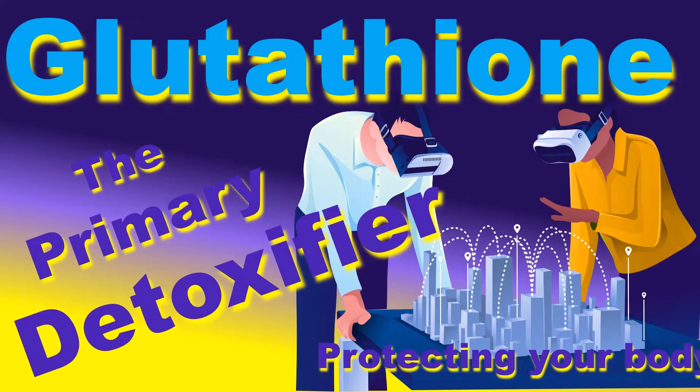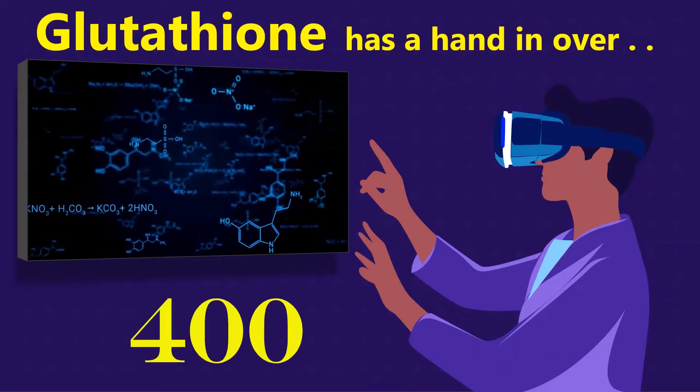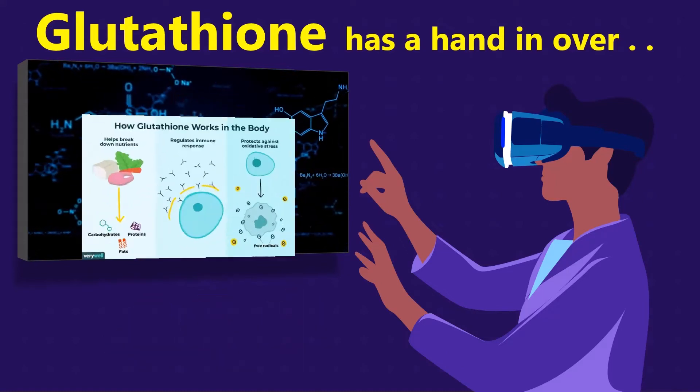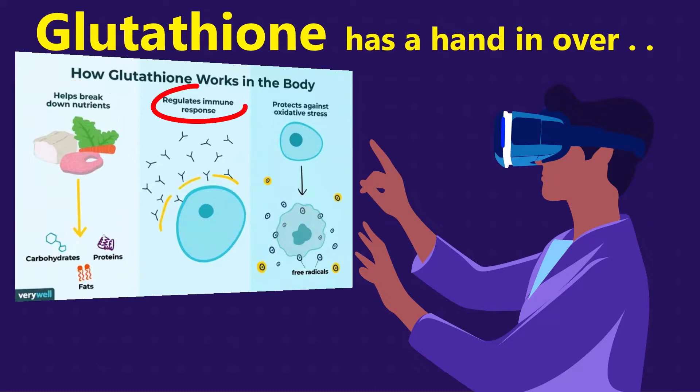Hi, this is J. Mike, and in this video we're going to talk about glutathione as the primary detoxifier that helps protect your body from free radicals. Glutathione has a hand in over 400 processes in your body — for example, it helps break down nutrients, it helps regulate your immune response, and it protects against oxidative stress.